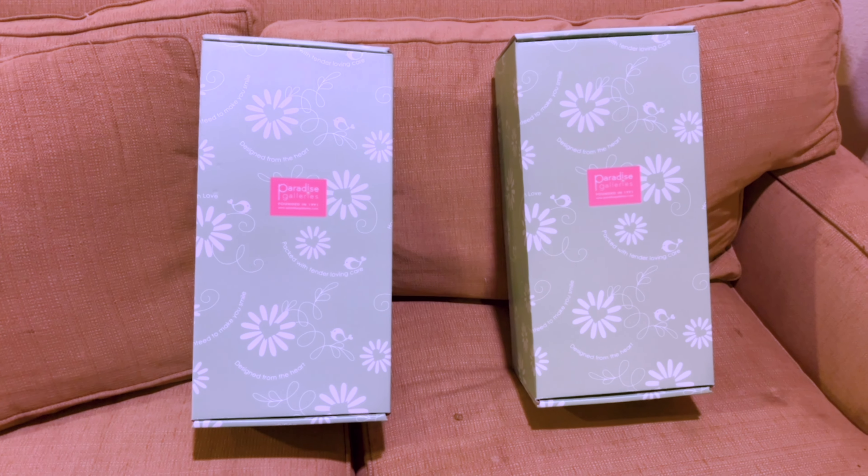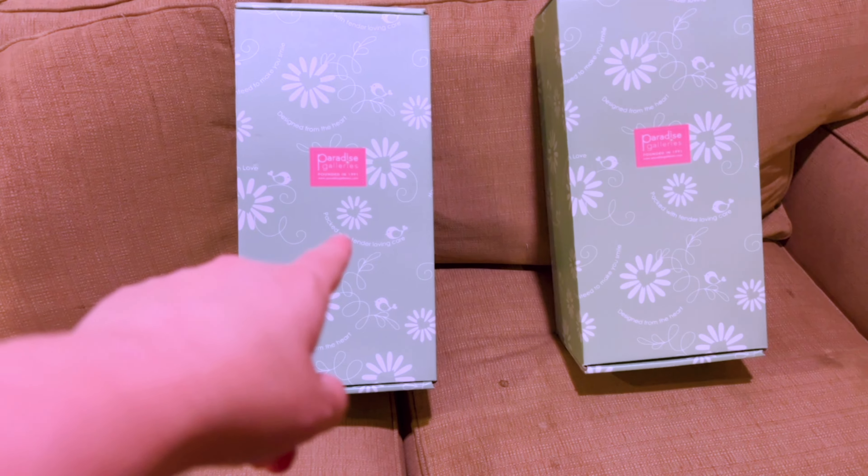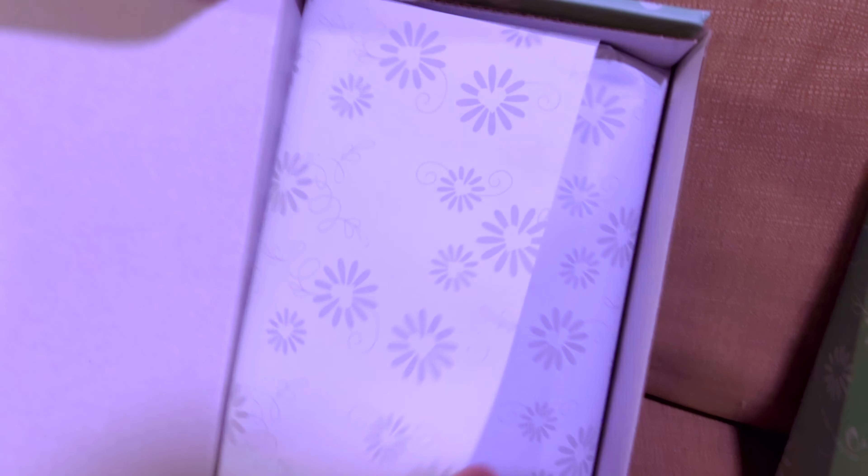Hey everybody, I have some new Paradise Gallery dolls to open and I'm gonna have two of them to open today. I'm gonna show you which ones I got — there's the boxes. I don't know which one is which, so I'm gonna go ahead and open this one first and see who is in here.